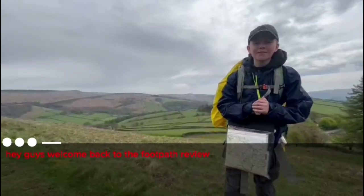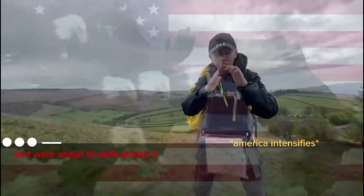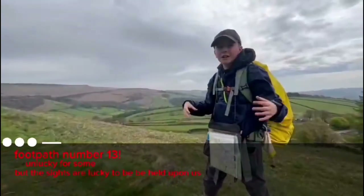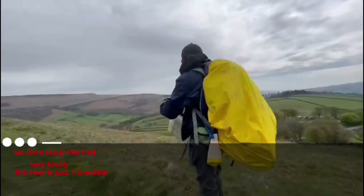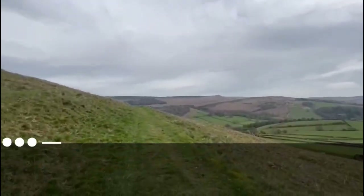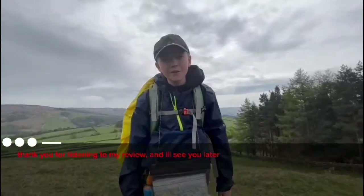Welcome back to the footpath review. This is a pyramidal peak — you know what a pyramidal peak is? This. We're going to be walking across this bit here. Footpath 13 — unlucky number, but the sites are very lucky. This footpath deserves an 8 out of 10. It goes uphill over there — a mixture of hill up and down, which we don't really like. But here it's very lovely and the view is just incredible. 8 out of 10. Purely amazing.